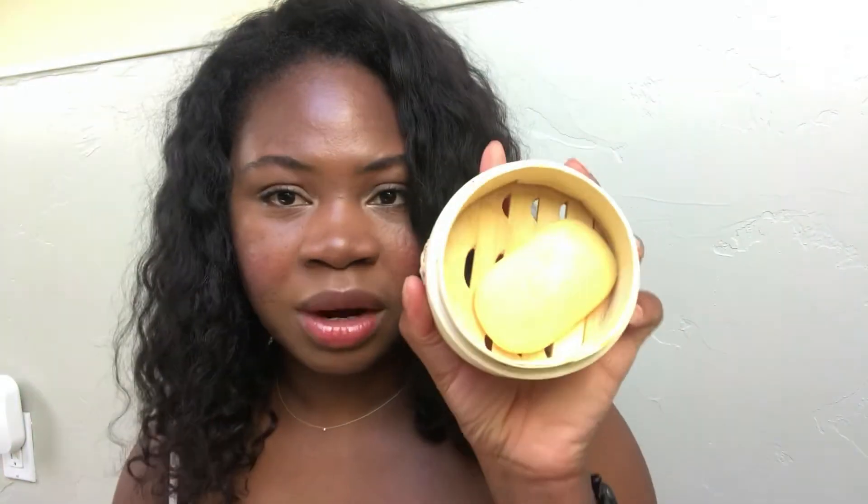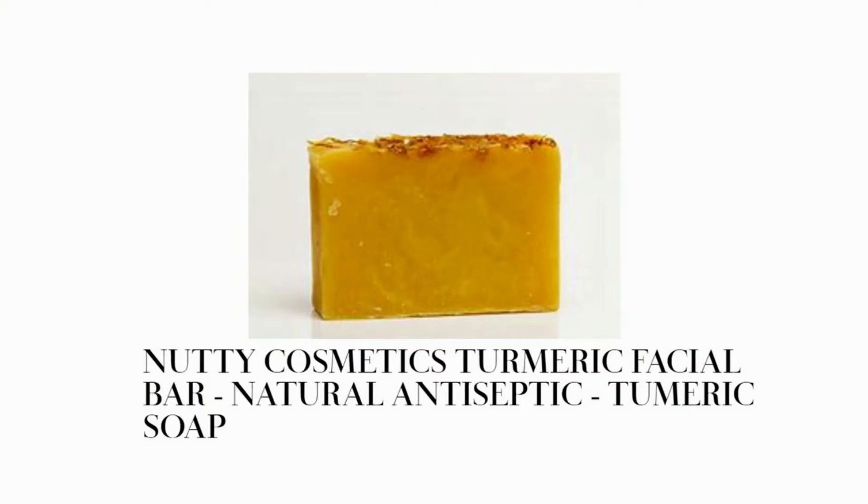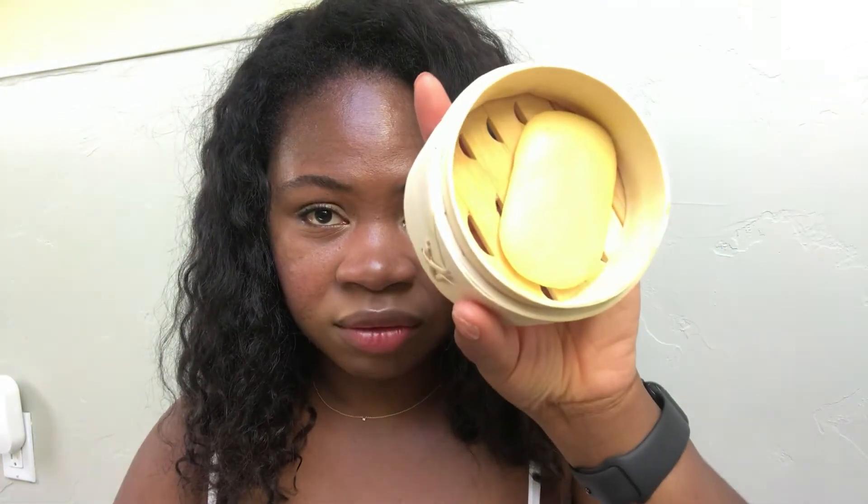Let me start with the bar soap. When I first got it, it was about this length. I didn't measure it, but it seemed smaller than how it looked online — that's a con for me because I don't like when products don't look the way they're supposed to online. It's a pretty small bar soap, and I've been using it for about two weeks and this is how much I have left.